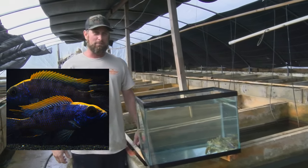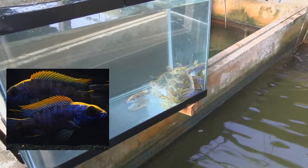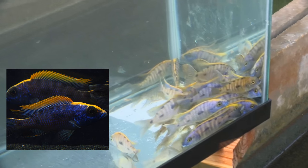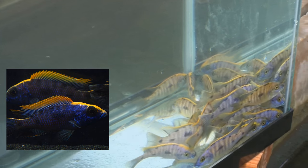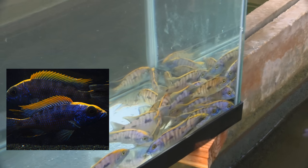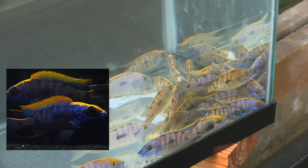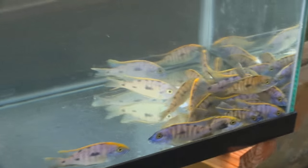This is the yellow blaze lithobates, also from Lake Malawi. These could go well with peacocks and haps — this is actually an Aulonocara species. They call it the yellow blaze for obvious reasons; it's got just a nice bright yellow streak across its head. It's one of the most popular fish that we have — a top fish for us. It's not overly aggressive, and that's what people like about the peacocks and haps: they're semi-aggressive, but not mbuna-type aggressive. These are show pieces for people's tanks.